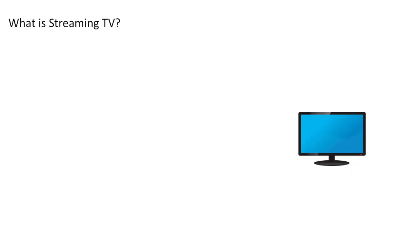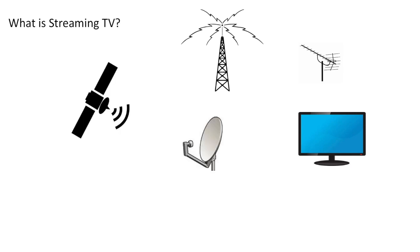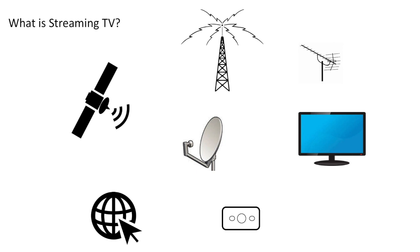So what is streaming TV? Traditionally the main way to get TV was terrestrial, with the signal being sent from a land-based broadcast tower to a TV antenna. Then came satellite, where the signal is broadcast from a satellite and received on a dish. For streaming or IPTV, the signal is sent over the internet.